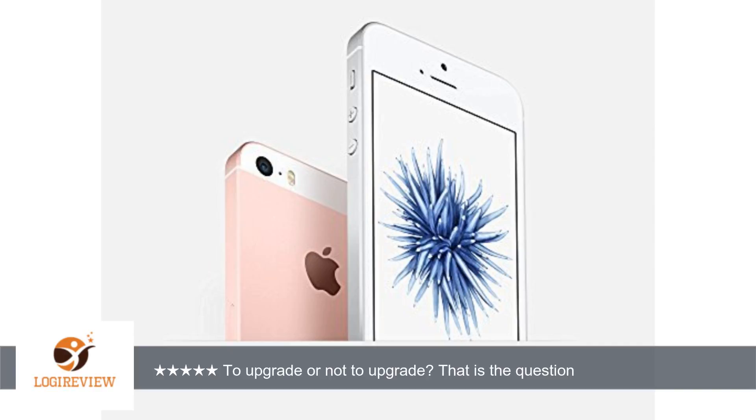Take the resolution: 326 PPI, same as the iPhone 6. The A9 chip is better and faster than the A8 in the iPhone 6.